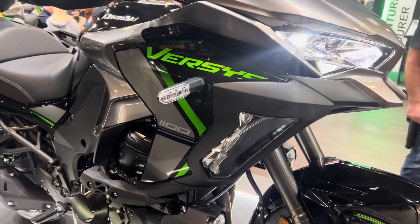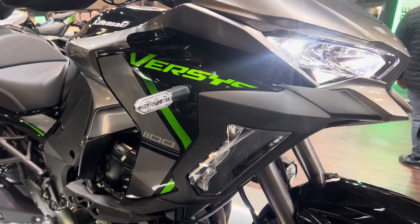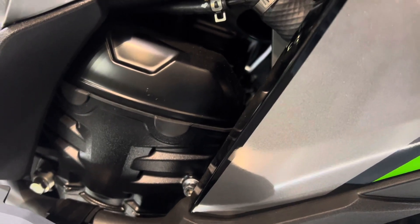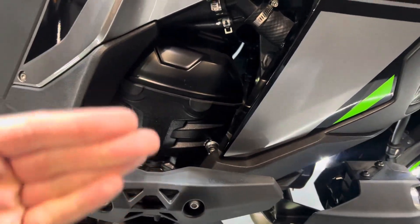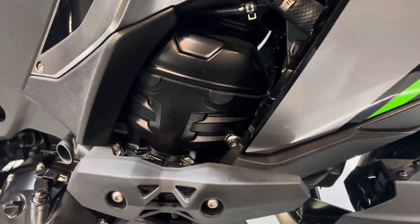This is the latest Kawasaki Superventure, the Versys 1100. Kawasaki has increased displacement to 1100cc, so it's not like a massive difference when you spread that out over four cylinders, but there's more power and more torque.